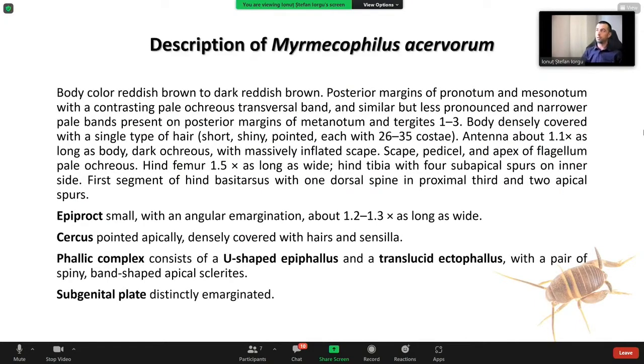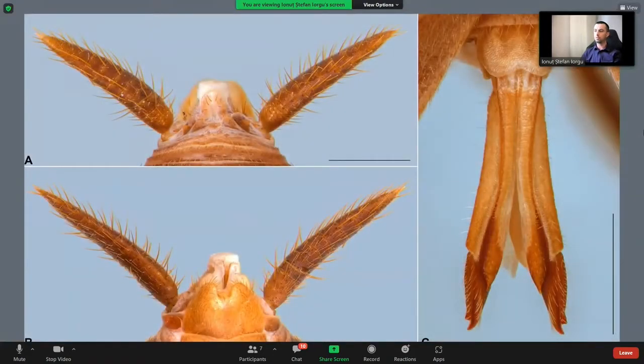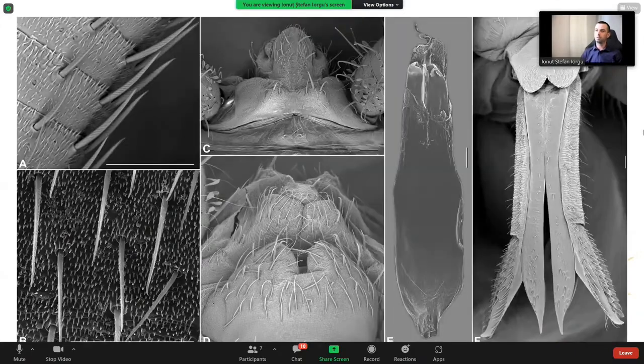Myrmecophilus acervorum is not always parthenogenetic — that's the disclosed secret today. We found males in Romania and in northern Bulgaria. I want to show some genitalia details: photos of the dorsal and ventral genitalia in males A and B, and the ovipositor ventrally in females in C-figure. Also photos of the hairs on the body, the male genitalia, and the female ovipositor.